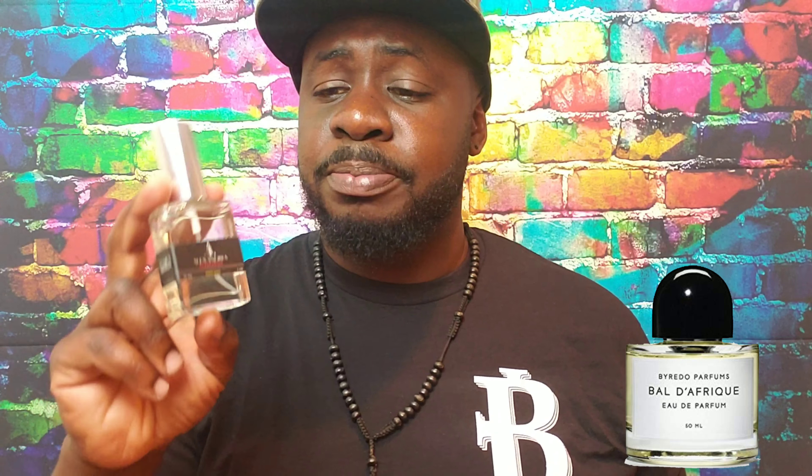Next fragrance is Africano, which is their take on Byredo's Bali d'Afrique. I actually smelled both Bali d'Afrique and this one — they smell very close to each other. If you want me to do a review on any of these fragrances I'm showing you, let me know in the comments.